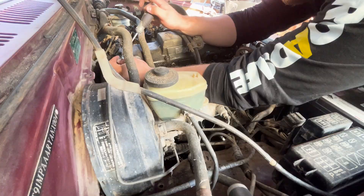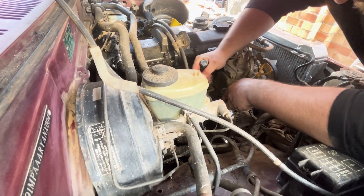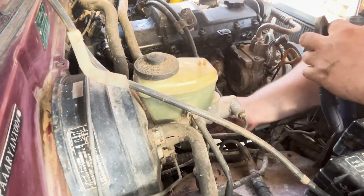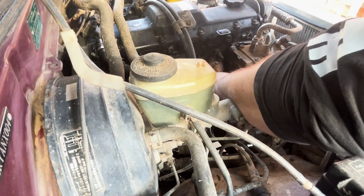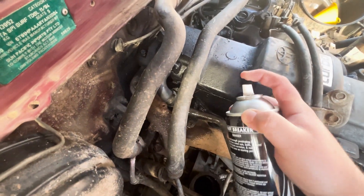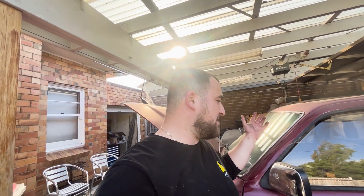Disconnecting the coolant feed and return lines wasn't too bad — I just needed pliers for the hose clamps, a screwdriver to pry the hoses, and a bucket to collect coolant. The oil feed lines to the turbo were also really easy to remove. One thing I really like about this car is the room in the engine bay — if you were doing this on an XR5 Turbo Focus, it would be extremely enraging, but over here I'm having a pretty good time.